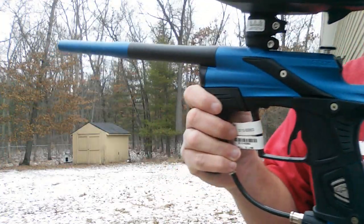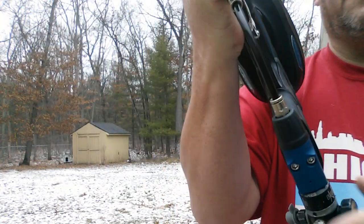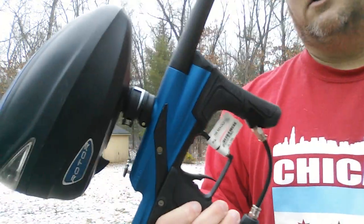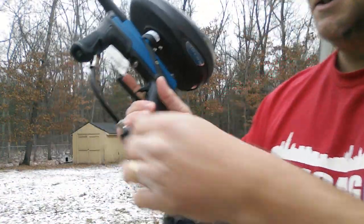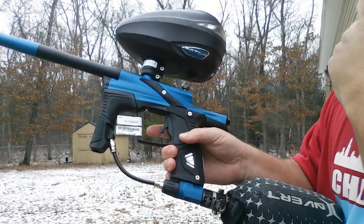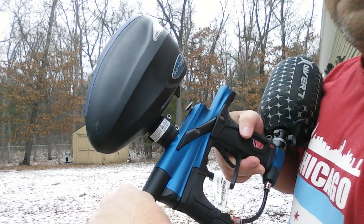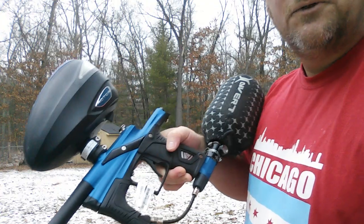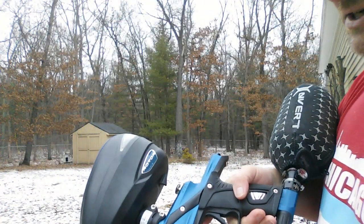Anyway, sorry for the quality — I'm not a videographer. It's actually a nice little gun. Feels identical to an LV1 when you touch it and hold it. Obviously it's got a macro line instead of the air transfer tube. I've owned three or four LV1s. I've owned about everything. For the price, it doesn't have as smooth of a shot as an LV1.